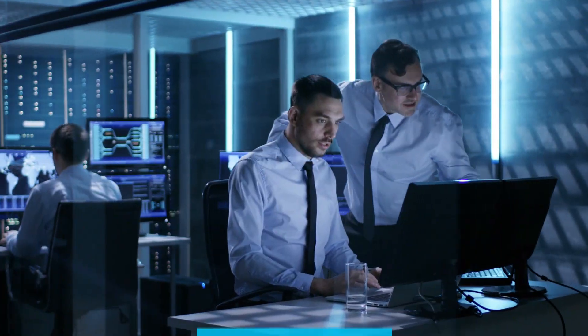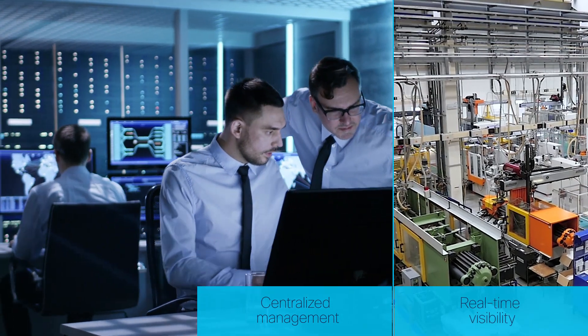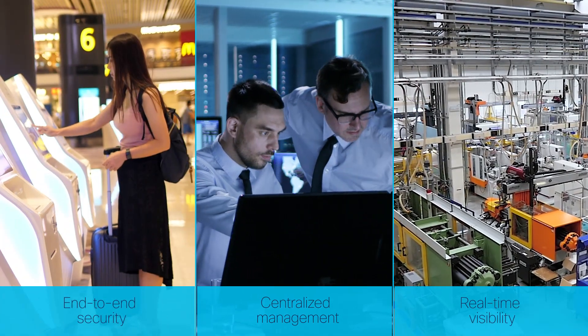You need a network and tools that provide centralized, intelligent management, real-time visibility into your assets and network, and robust end-to-end security.